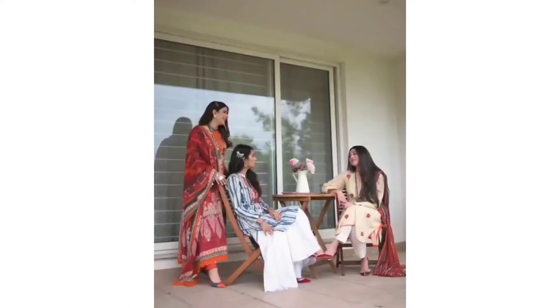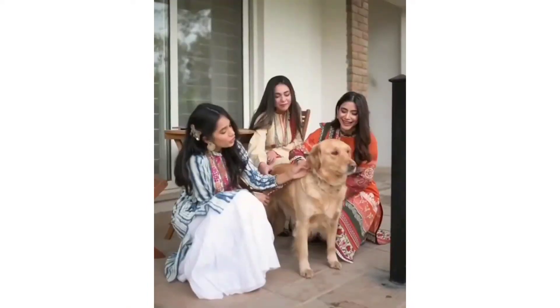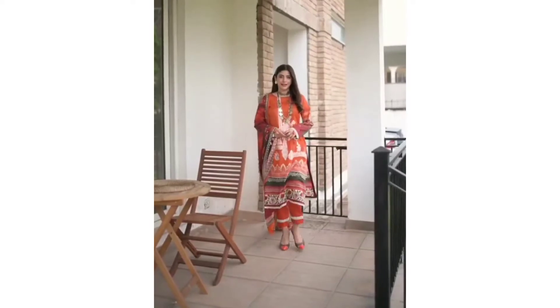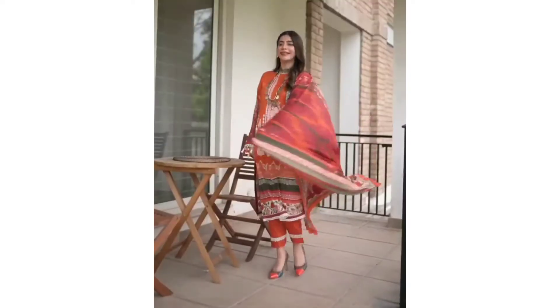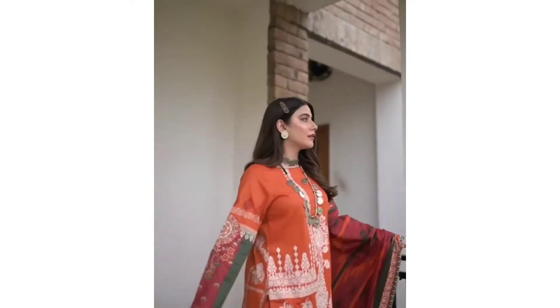Summer Look Book featuring Eden Rogue. The first look is perfect to spend some quality time with your friends. I went with a long shirt, straight pants, and added crochet lace on the shirt, the pants, and the dubatta, and went with tassels on the sleeves.